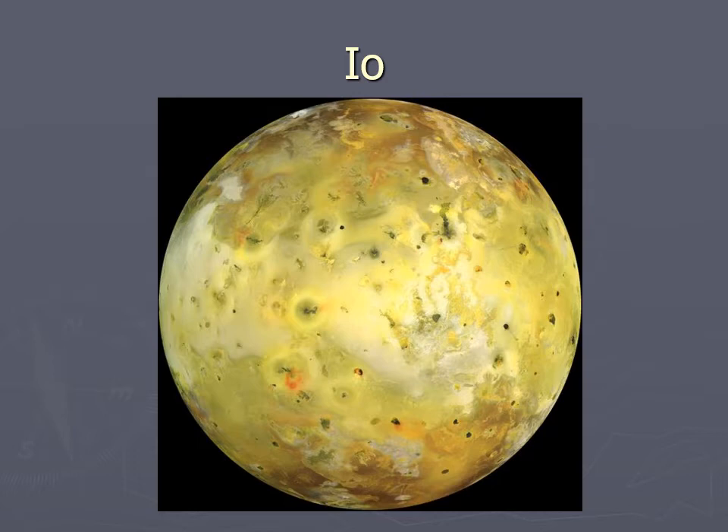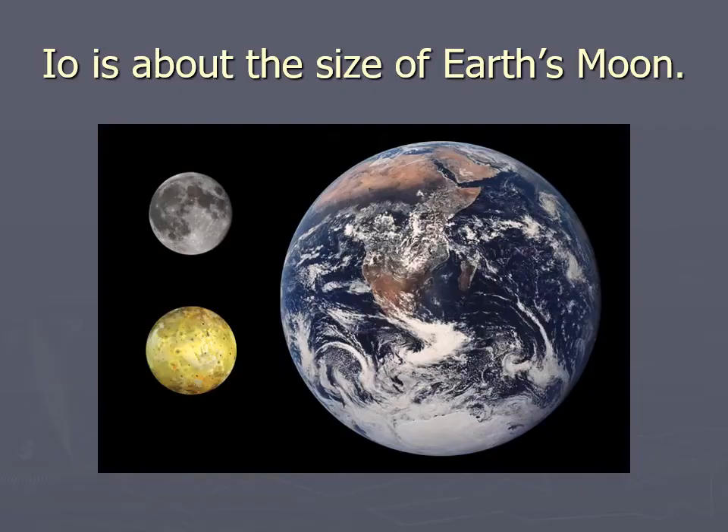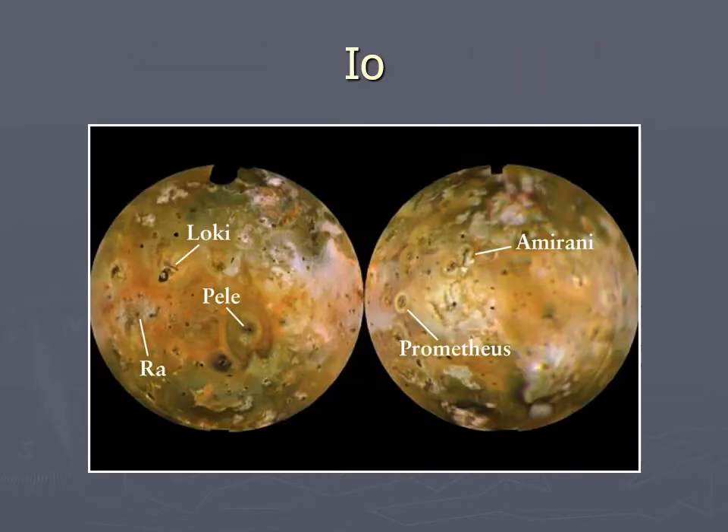It should be pronounced 'ee-oh.' When they first saw Io, when the Voyagers sent back pictures, they said it didn't look like a moon at all — it looks more like a pizza that got run over in the road. It was all the wrong colors: yellows and oranges and browns, with splotches all over the place. It did not have the features they expected. Voyager One flew by and Voyager Two flew by not long after, and yet it looked entirely different — features had changed color, size, and shape.